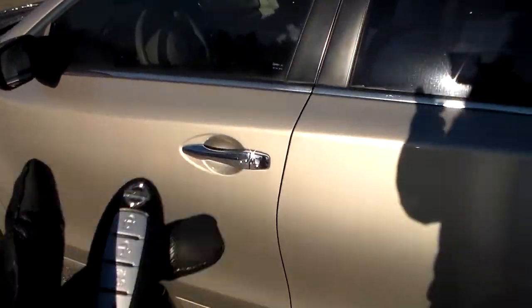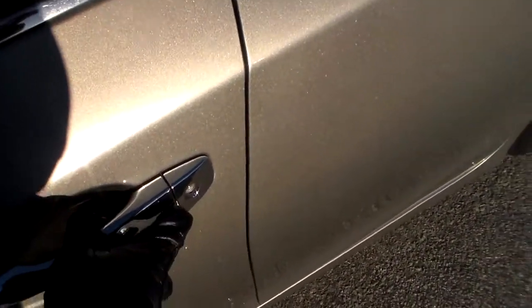This vehicle comes equipped with the Nissan Intelligent Key. As long as this is within one meter of the vehicle, all you have to do is press this button right here and you'll automatically unlock the door. That way, if it's in your pocket, your bag, your purse, or anything like that, you don't have to fumble around looking for it.